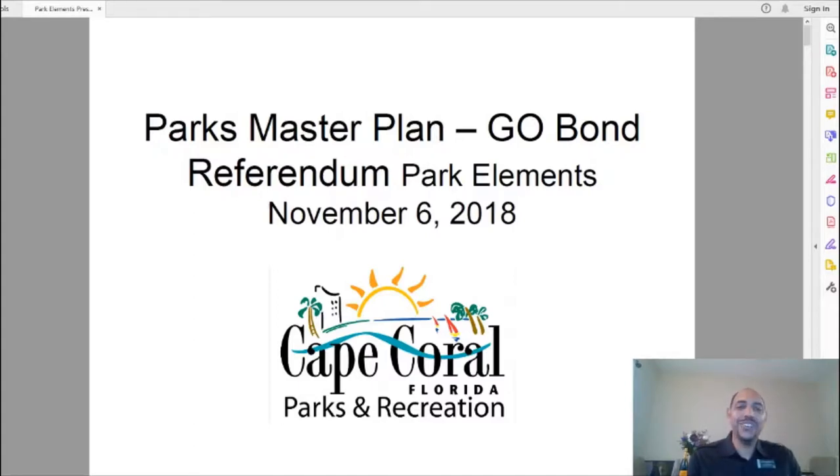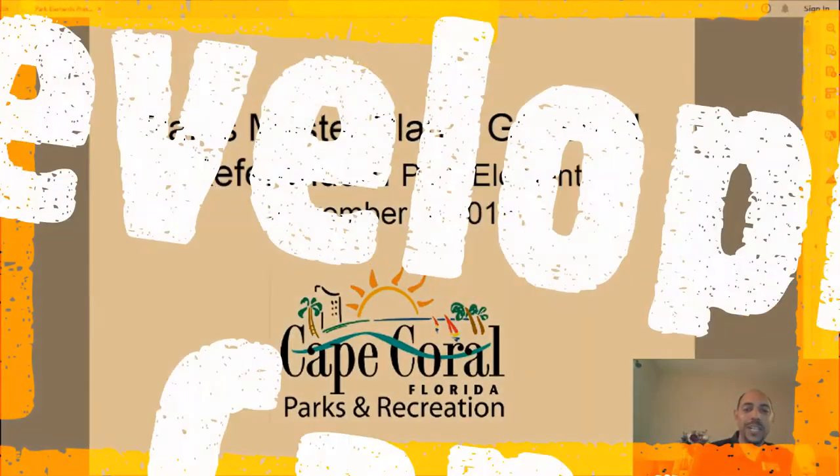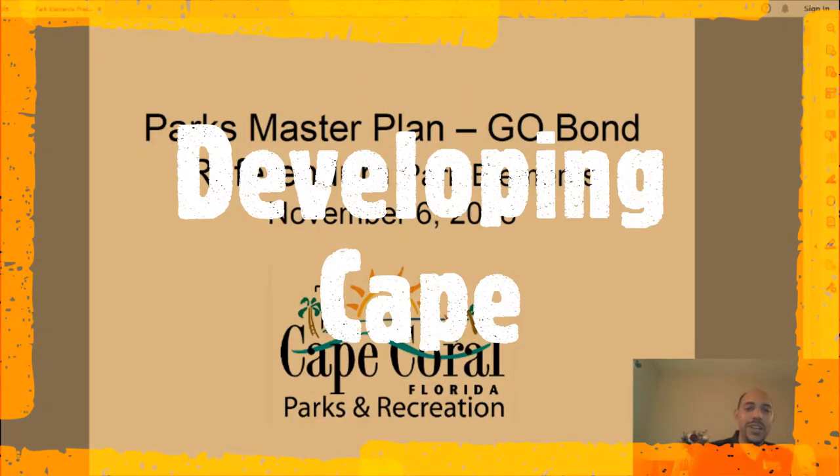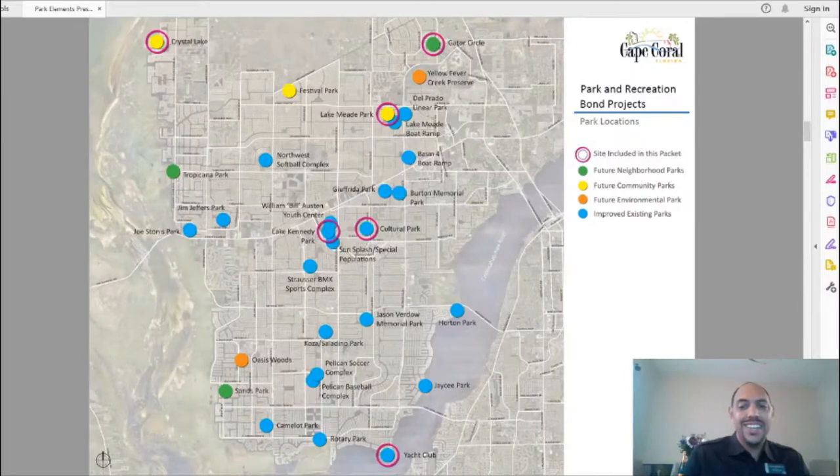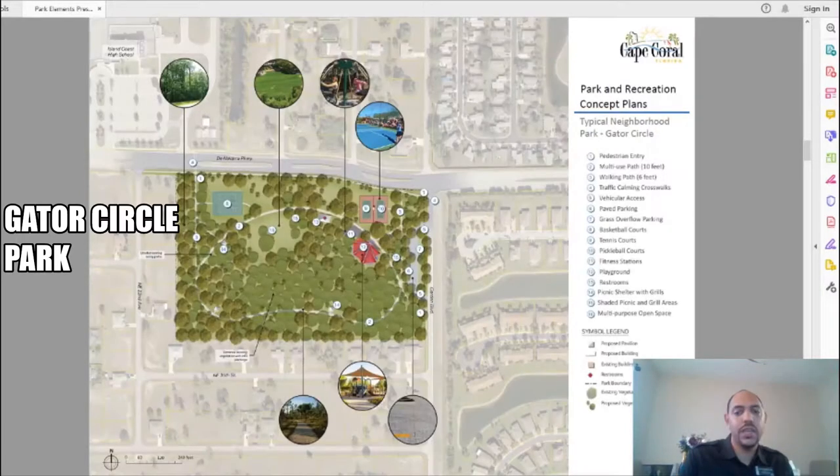Good afternoon, this is Alvin Taveras. Welcome to our brand new episode of Developing Cape, where we'll be talking about the large developmental projects happening within Cape Coral, Florida. In today's episode we're going to be doing a deep dive into the city's master plan for parks and recreation. On this slide we can see all the parks that currently exist within Cape Coral. I will be doing a deeper dive into those that are circled in purple.